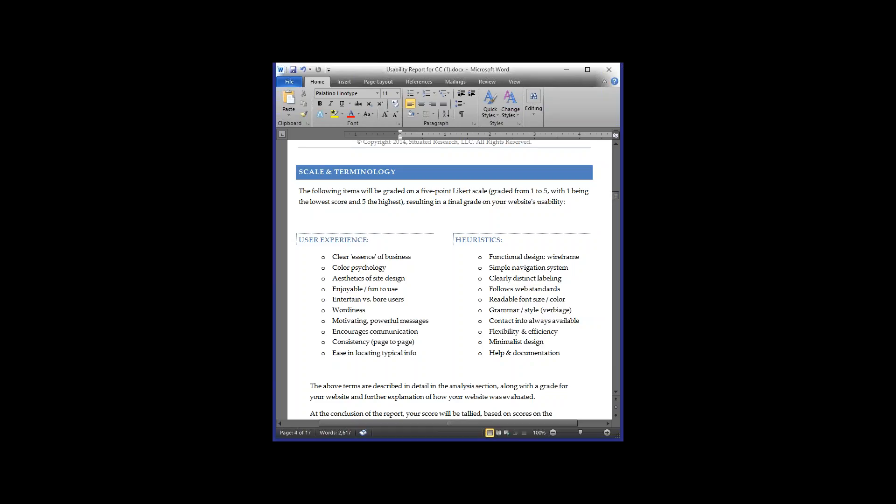We also look at ease of locating typical information. Users expect to see a home page, about us, services, shopping cart if applicable, and a contact us page. We look at social media integration as well. For functional design and wireframing, with our sister company QCamp we actually create architectural layouts of each page showing where menu buttons, videos, and other items will be placed.